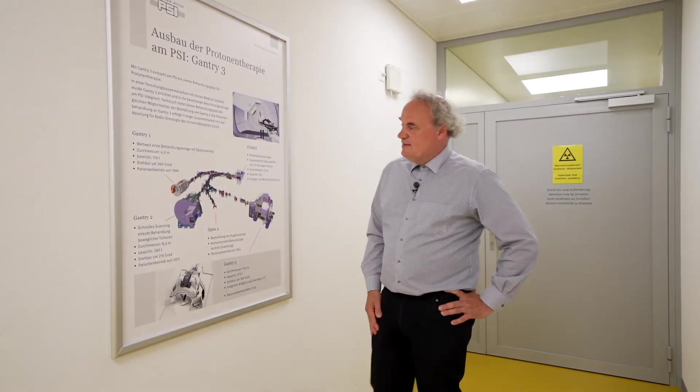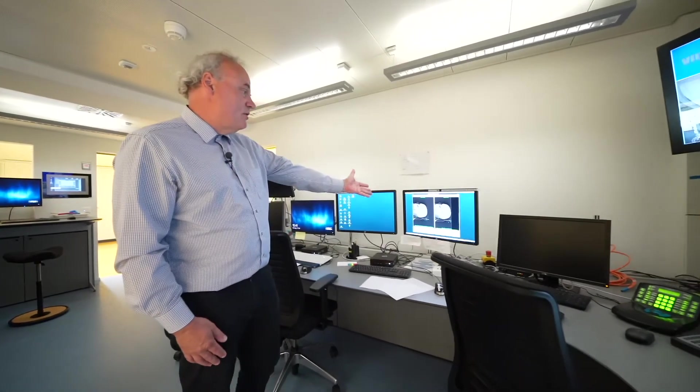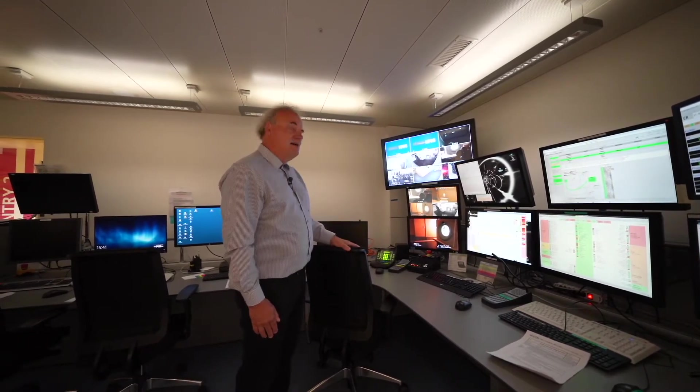A fourth treatment room is a bit simpler and is dedicated to the treatment of eye tumors. On this facility we have treated more than 7,000 patients with a very high success rate. This is the control room where during clinical operations two radiation technologists oversee the correct application of the treatment. We have a lot of computer monitors — some for the imaging systems, some for the therapy control system, the safety system, and status display of the accelerator.